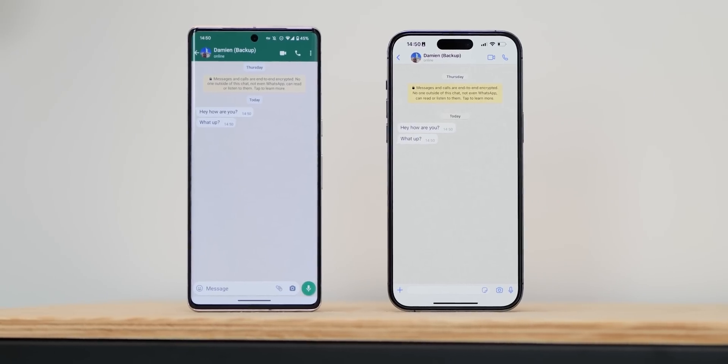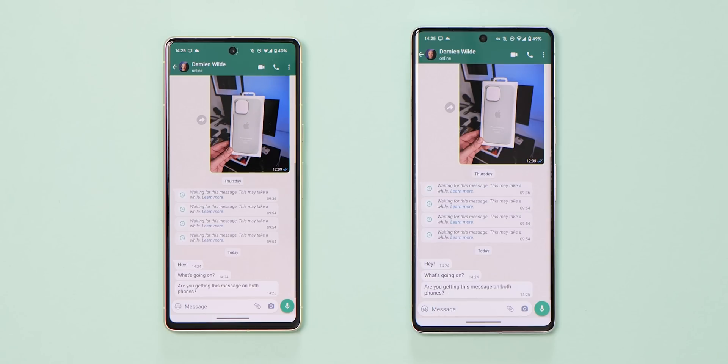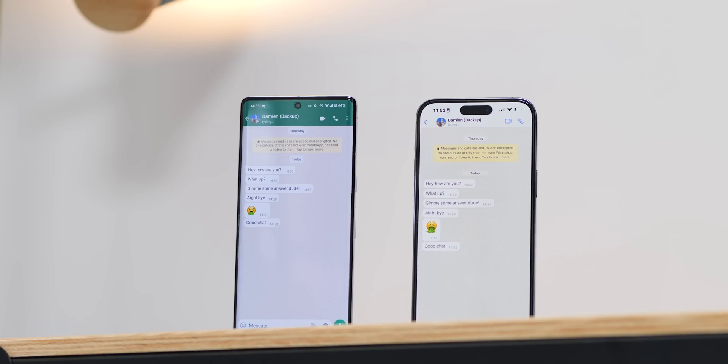If that sounds simple, it's because it really is that easy. This means you can use WhatsApp on two Android phones simultaneously, or an iPhone as a main device and an Android phone as a secondary phone. You're able to do everything that you can do with your main device, including voice and video calls, group chats, uploading images, videos, voice notes, and more on top of that.